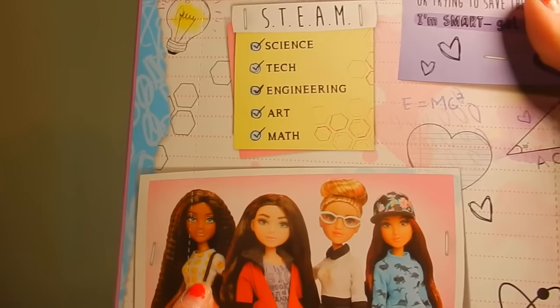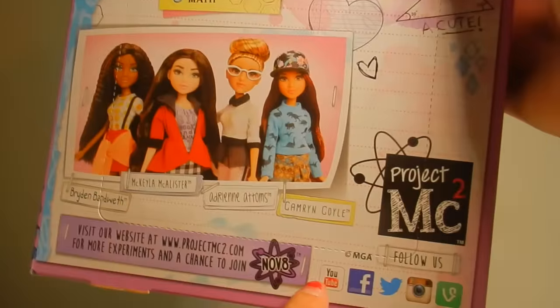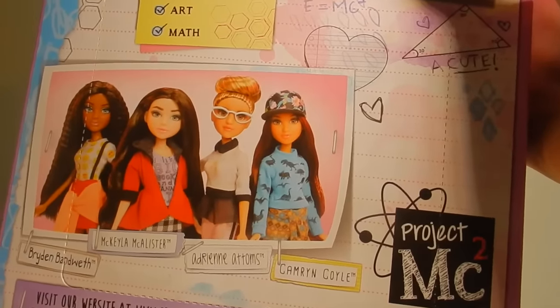And then there are the other dolls: Bryden Bandwidth, Mikayla McAllister, Adrienne Adams, and Cameron Coyle. You can follow them on all their social media, and they have a website, projectmcsquared.com.